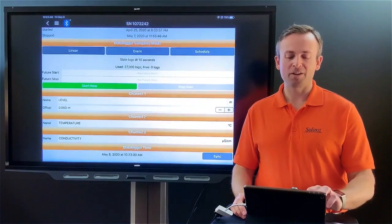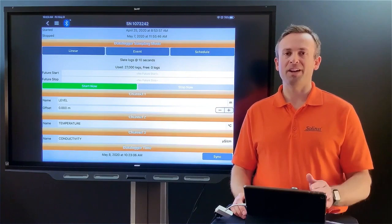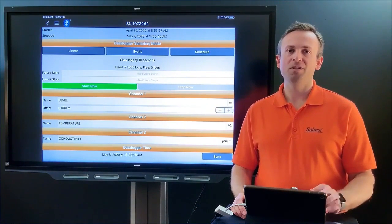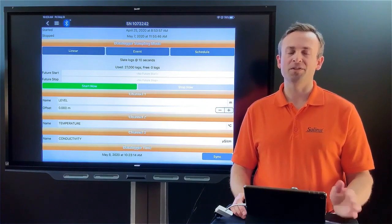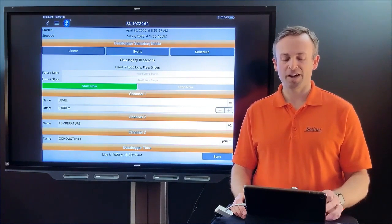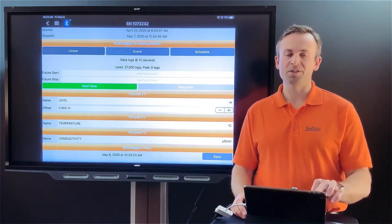Working down, you can set how often it collects samples — your sample frequency depending on the sampling mode you're using. For level, you set your units: meters, feet, or centimeters. At the bottom you have temperature units — Celsius or Fahrenheit — and if you have a conductivity sensor, all the associated parameters are available there as well.